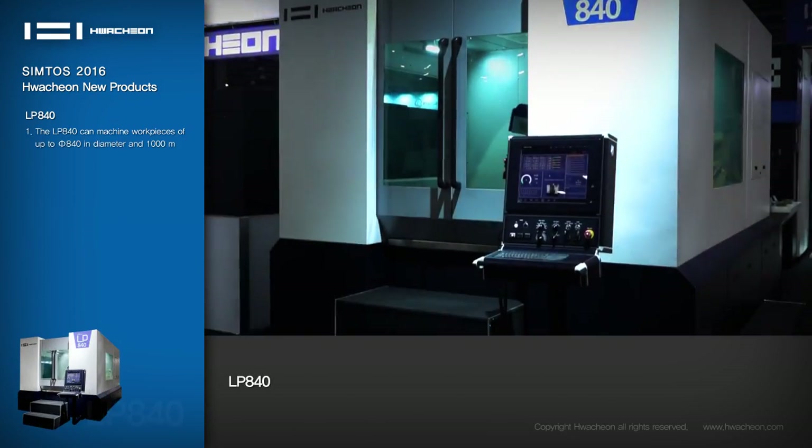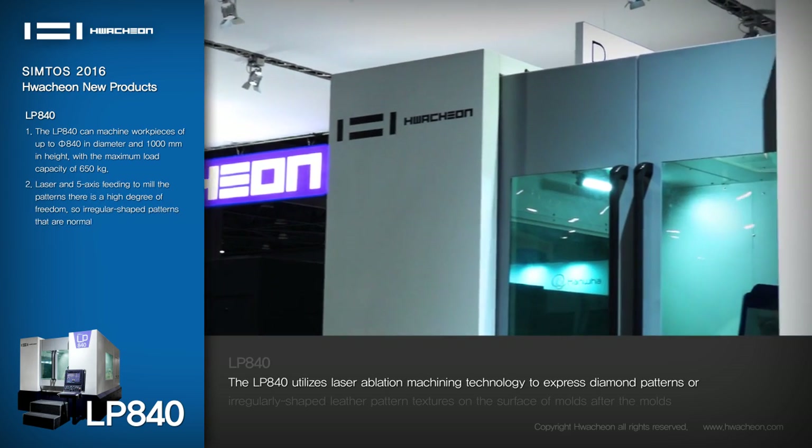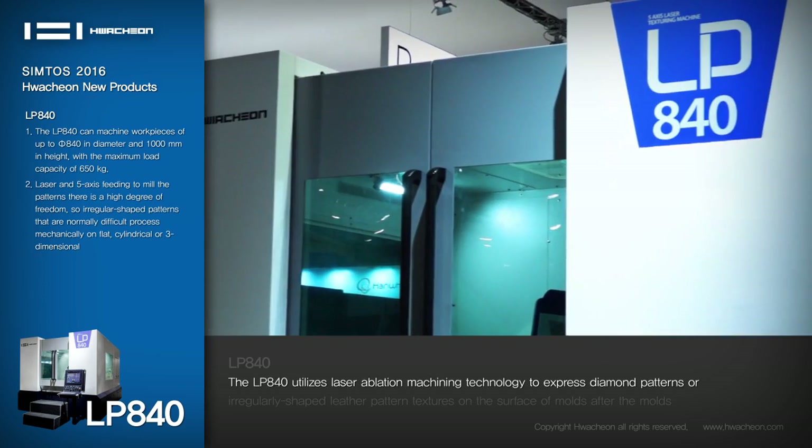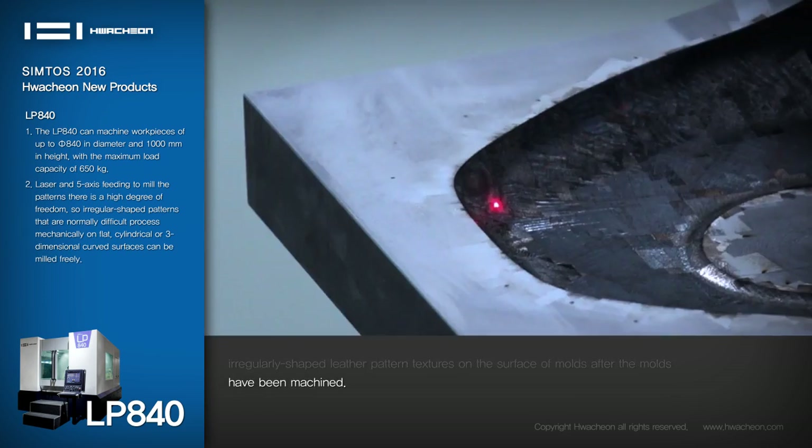LP-840: The LP-840 utilizes laser ablation machining technology to express diamond patterns or irregularly shaped leather pattern textures on the surface of molds after the molds have been machined.